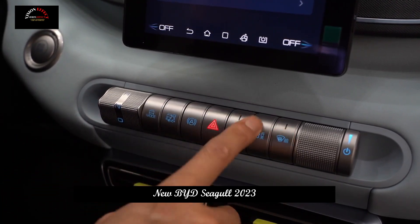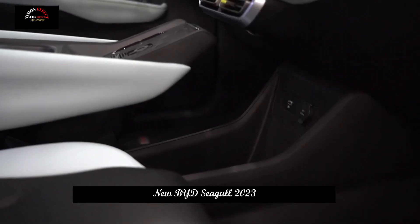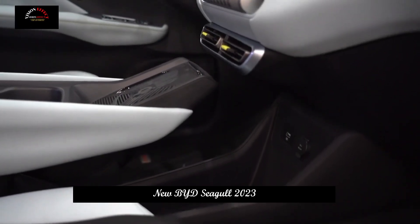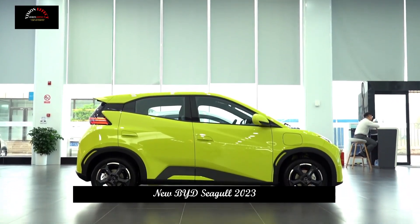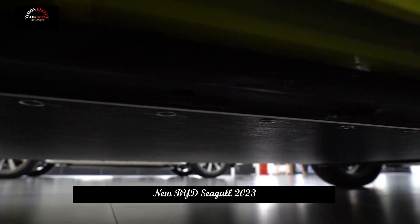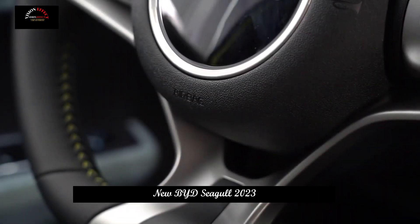The interior provides a three-spoke flat-bottom multifunction steering wheel, an LCD instrument cluster, a floating central control display, and a knob-type gear lever. The interior also follows a family design style.